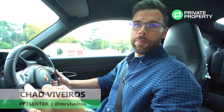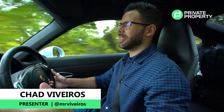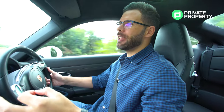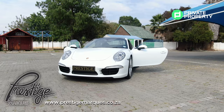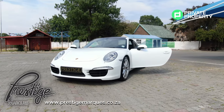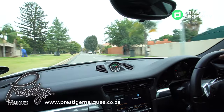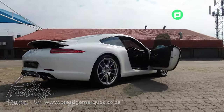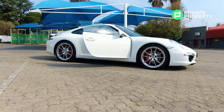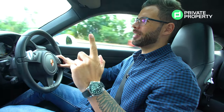Good evening and welcome to another episode of the Private Property Home Shopper Show. Today we find ourselves in a Porsche 911 Carrera S, a 2013 model provided by Prestige, the home of luxury cars. If you're looking to outfit yourself in a luxury car, follow them on Instagram and give them a shout — Dominique will be more than happy to find a car that meets all your needs at a price that is as affordable as it comes.